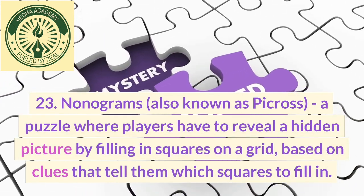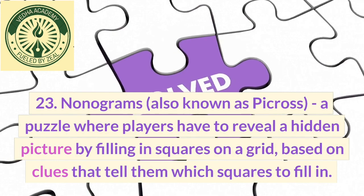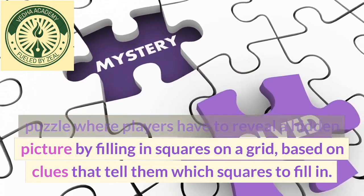23. Nonograms, also known as Picross, a puzzle where players have to reveal a hidden picture by filling in squares on a grid, based on clues that tell them which squares to fill in.